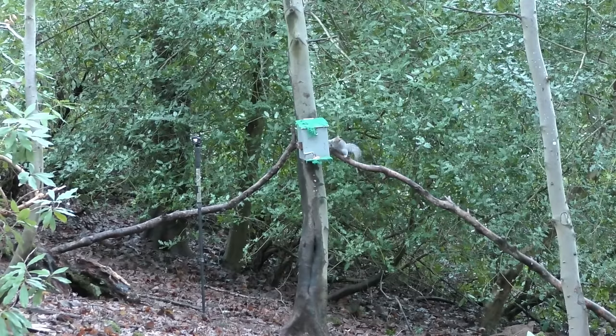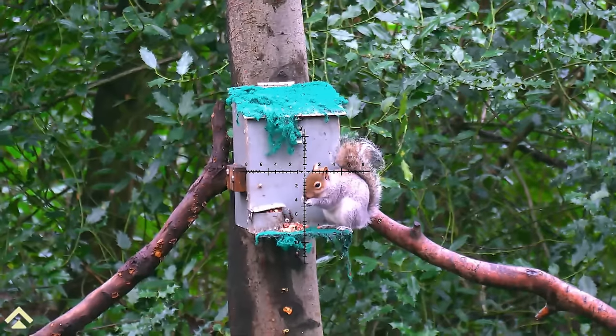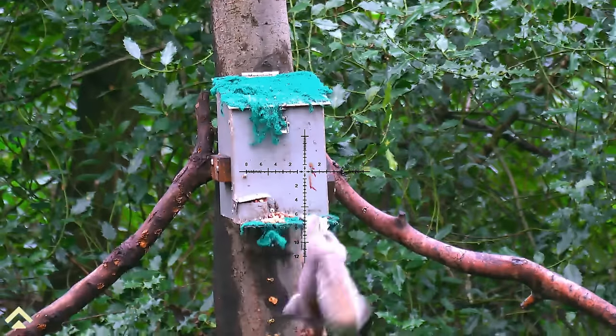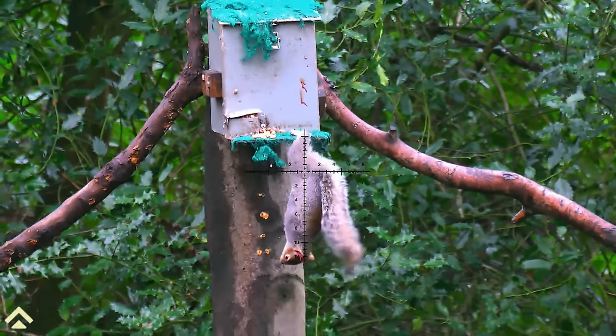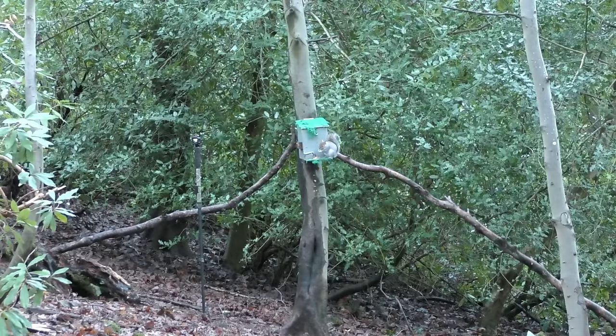With the winter daylight now nicely flooding into the woodland, I can now clearly see squirrels coming into the feeder. And with three down in quick succession, I'm really happy with how the morning's going, so I'm expecting more.